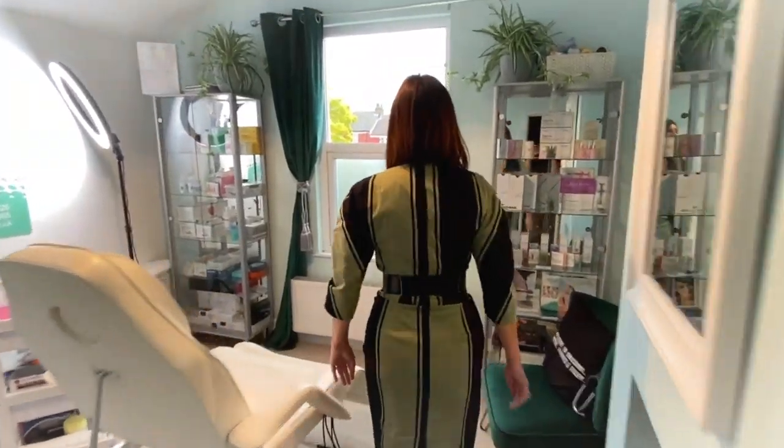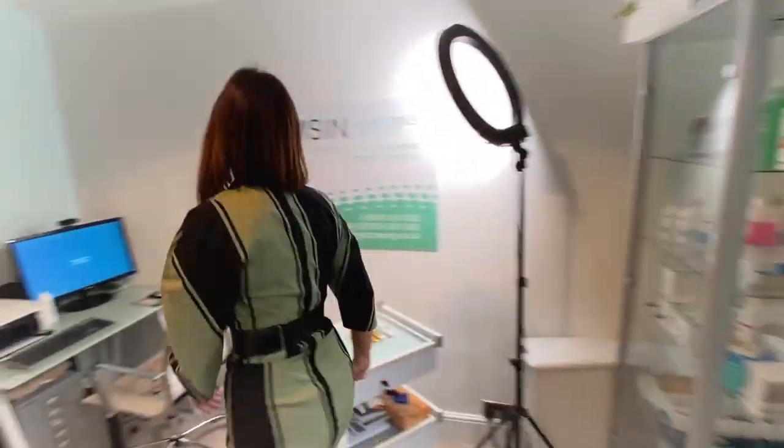Hi, I'm Thameson Thomas. You're in my clinic with me today. I'm an Advanced Nurse Practitioner and I've been practicing since 2007.